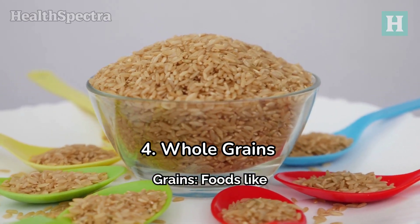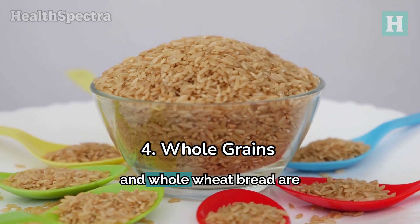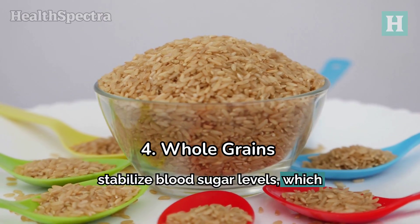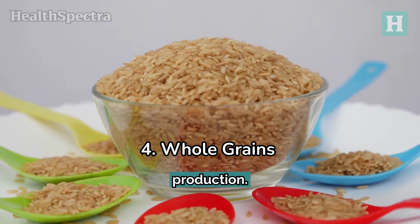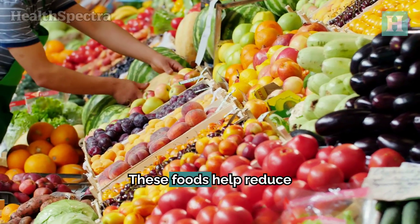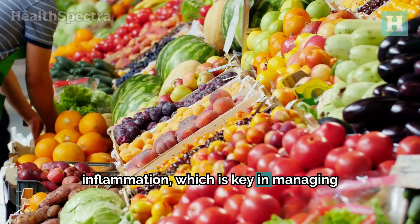4. Whole grains. Foods like oats, brown rice, and whole wheat bread are beneficial. They help stabilize blood sugar levels, which can affect uric acid production. 5. Anti-inflammatory foods. These foods help reduce inflammation, which is key in managing gout.